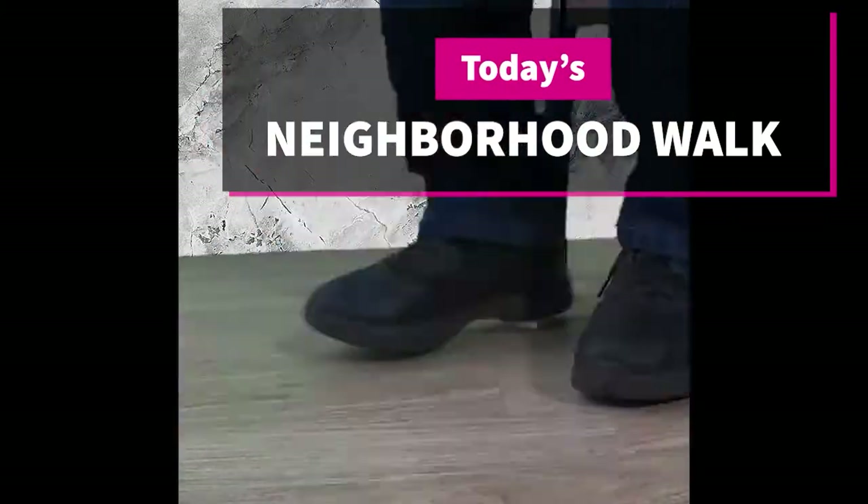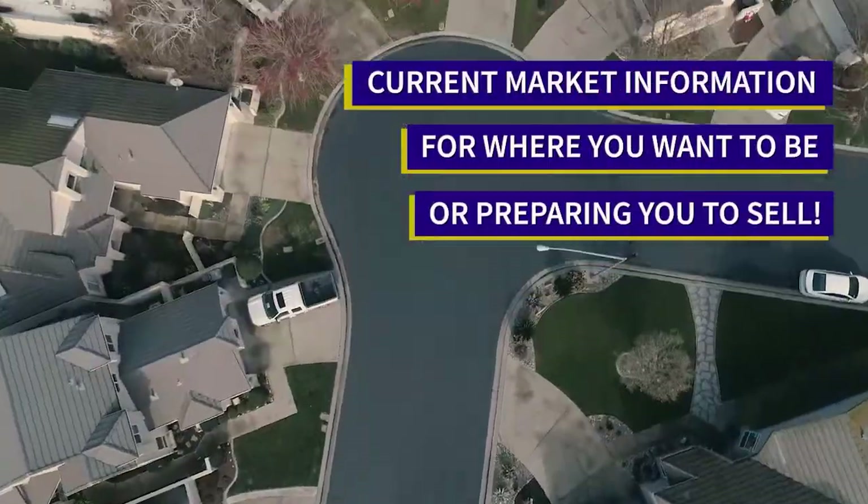Welcome to our neighborhood walk where we show you what's for sale by various realtors in local areas. Today we're in Lodi, north of Kettleman Lane and south of West Lodi Avenue, between South Sacramento Street and South Hutchins Avenue.